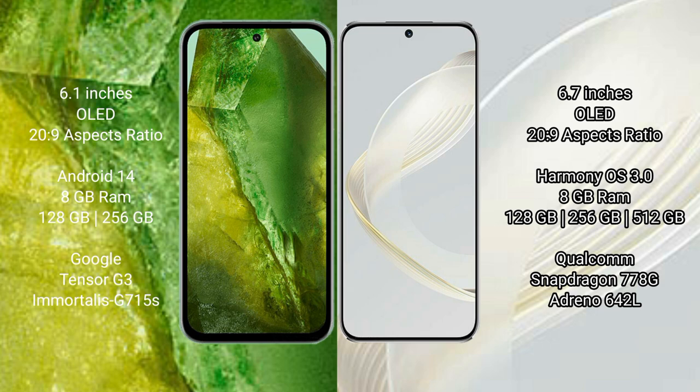The Google Pixel 8a runs on the Android 14 operating system, while the Huawei Nova 11 runs on the HarmonyOS operating system.